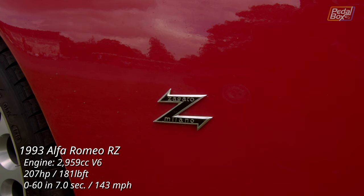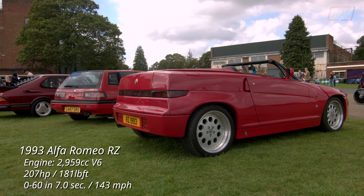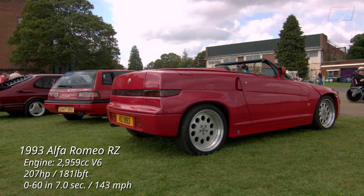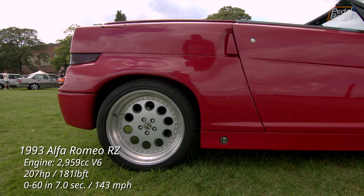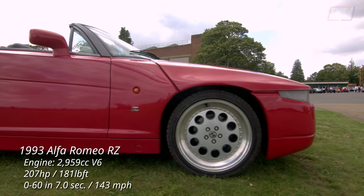Confusingly, neither the SZ or RZ were actually designed by Zagato, as the name would suggest. Both were done in-house at Alfa Romeo and Fiat, after Fiat had bought Alfa Romeo, and decided to give a nod to some of the racing history by referencing the Alfa Romeo Giulietta Sprint Zagato from the 1950s. They only made about 1,300 in total, with 278 of them being the RZ.